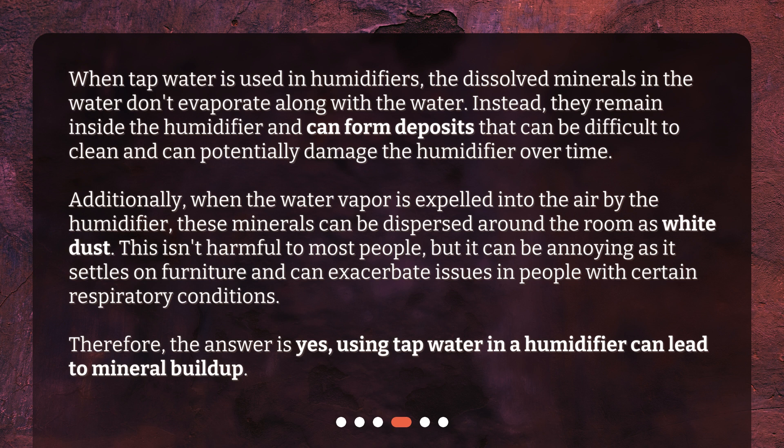Additionally, when the water vapor is expelled into the air by the humidifier, these minerals can be dispersed around the room as white dust. This isn't harmful to most people, but it can be annoying as it settles on furniture and can exacerbate issues in people with certain respiratory conditions. Therefore, the answer is yes, using tap water in a humidifier can lead to mineral buildup.